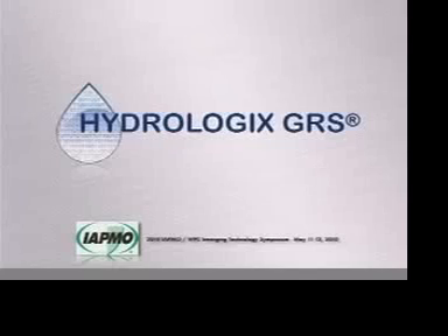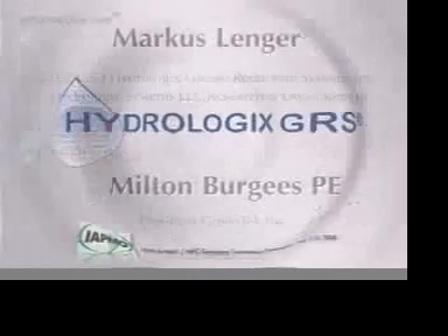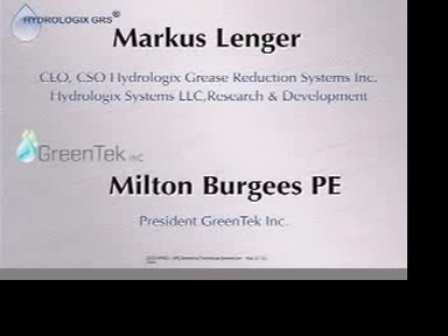Hydrologic Systems is actually a company that's been around for a while, and we really started out in the industrial sector. We have two locations — one in Hawaii and one in California. I'm the CEO and Chief Science Officer of Hydrologic Grease Reduction Systems. We also have a research and development company in Hawaii on the Big Island.